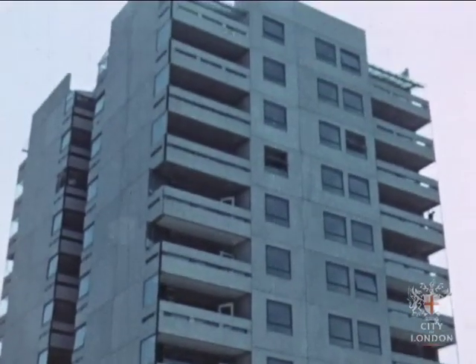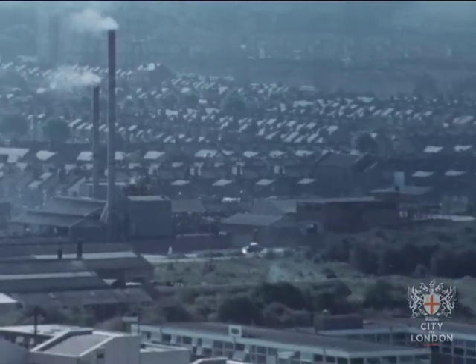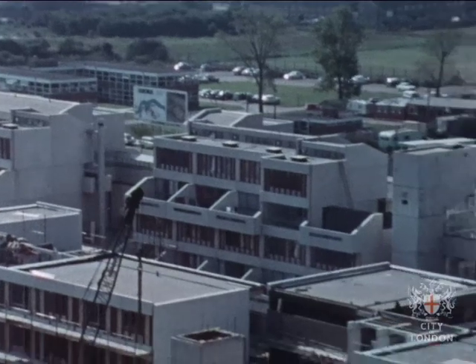Indeed, from the top of the block, you can turn from 19th century development to 21st century development, here in stage one, where building is rapidly nearing completion.